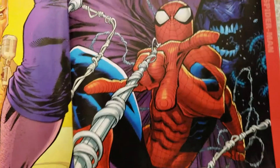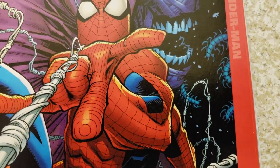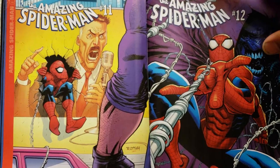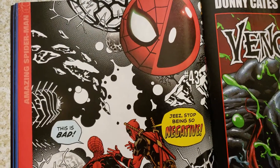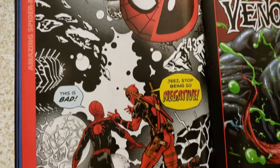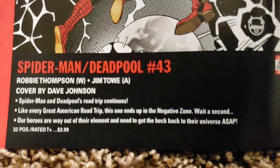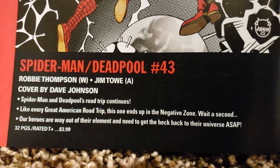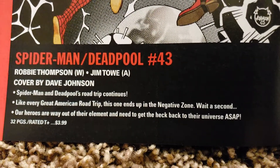This doesn't say anything about who that is in the background — it looks like Sleepwalker but maybe it isn't. Maybe it's Pestilence or something. Deadpool and Spider-Man — number 43. Jim Toa's doing the art, Robbie Thompson's doing the writing, Jave Johnson did the cover. They're on a road trip. 32 pages, $3.99.